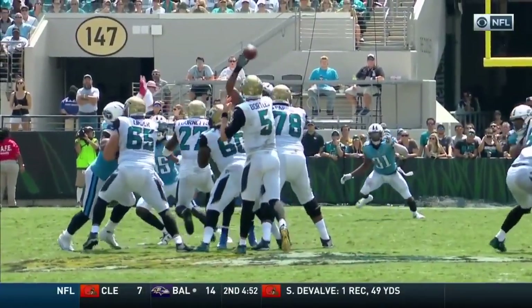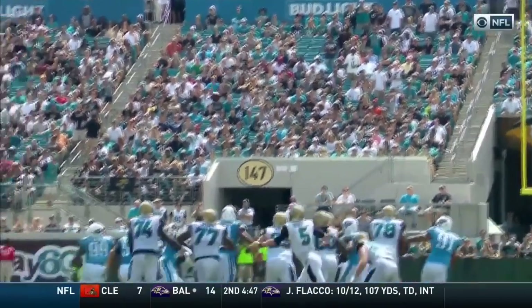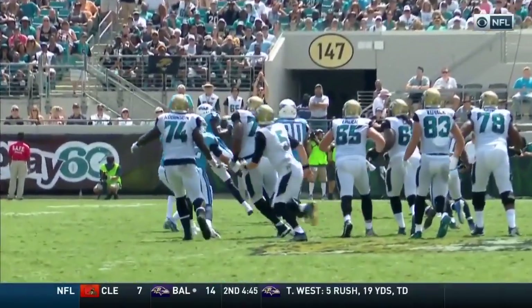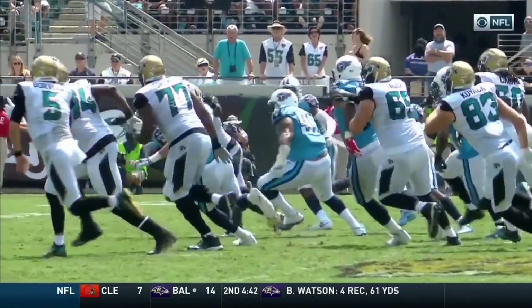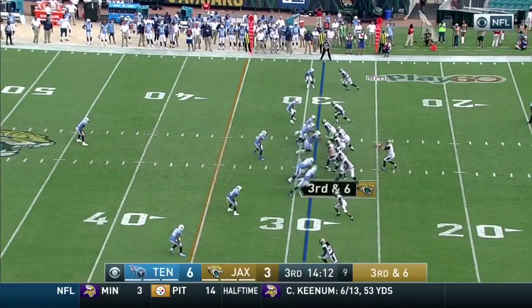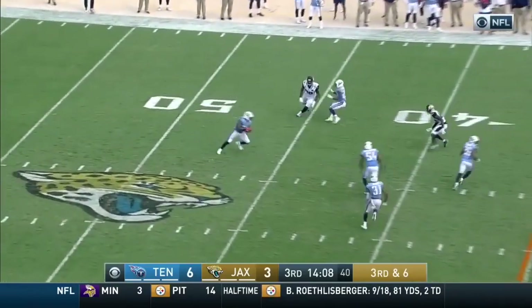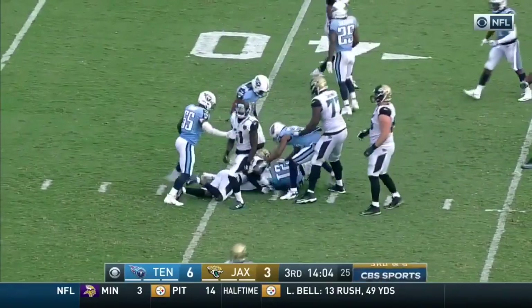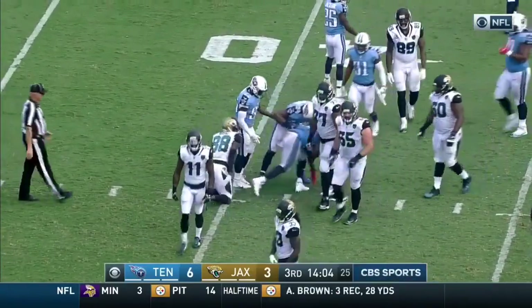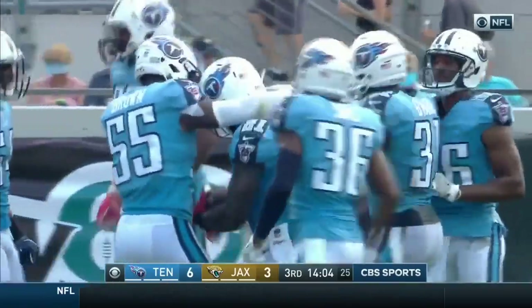That happens in the NFL. They did not want to be throwing the football right here. It might have been Avery Williamson right there — favorite to win the division. Bortles hit on the release, that's deflected again and intercepted. Second time we've seen that today. Donaris Searcy off the deflection, eight yards on the return. Massive play for Tennessee's defense.